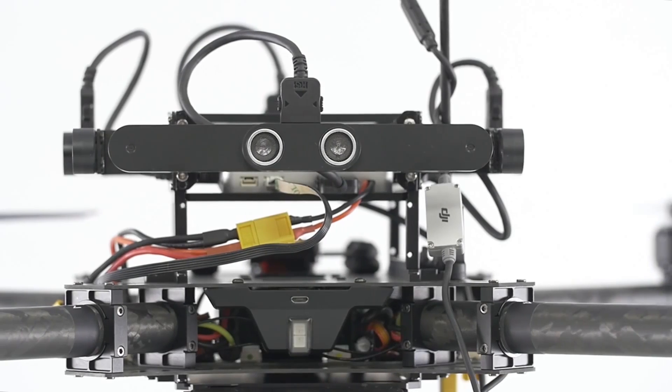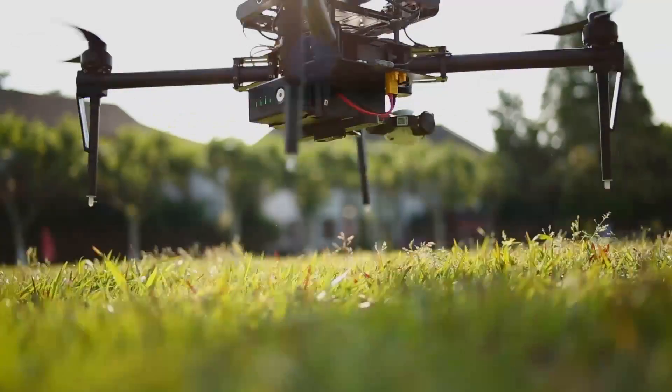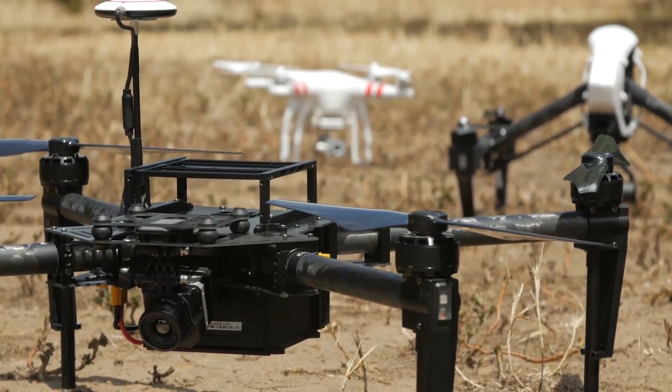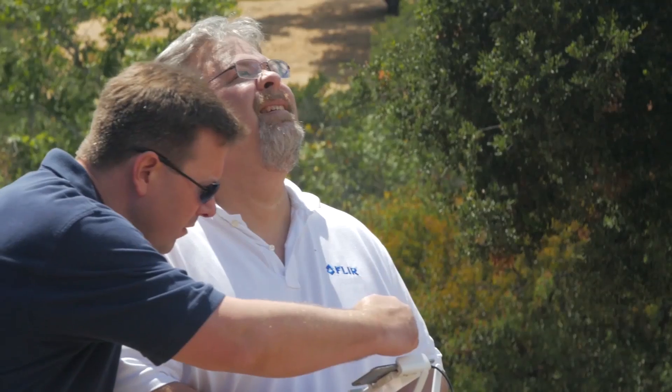We're also introducing the new N1 flight controller included with the Matrice 100. The N1 is fully customizable with an operating distance of up to two miles. Monitoring the Matrice 100 from that distance is achieved by our Lightbridge technology. Being able to easily fly and not have to think about the flying aspect, but really focus on the camera operation — that's what's important to us as an integrator.